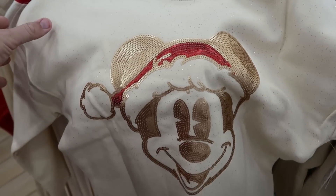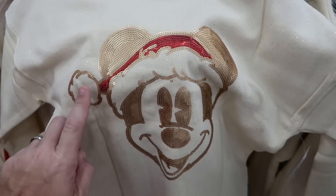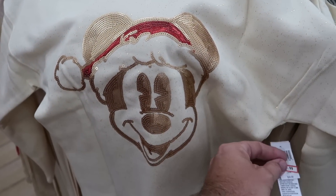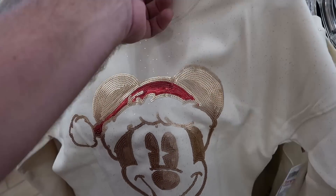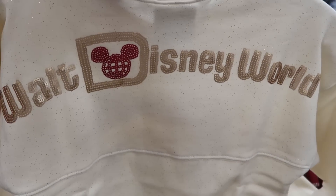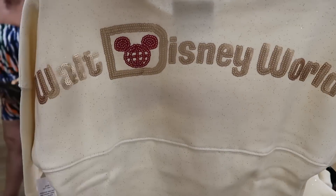Yet another really nice Christmas spirit jersey here with all the gold flaking — you've got Mickey wearing his Santa hat, lots of sequins going on. $20 marked down from $60. Check out the back side — it says Walt Disney World, again with all the gold flaking and sequins.